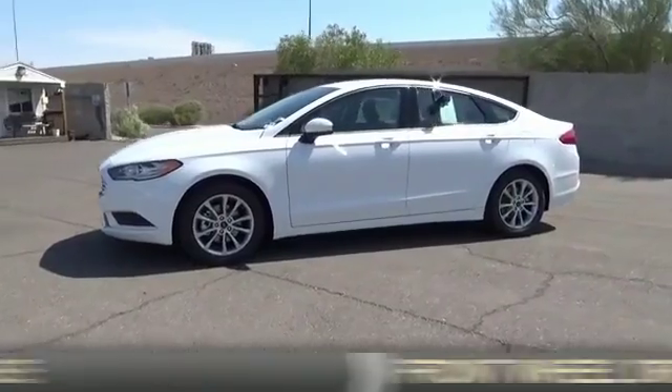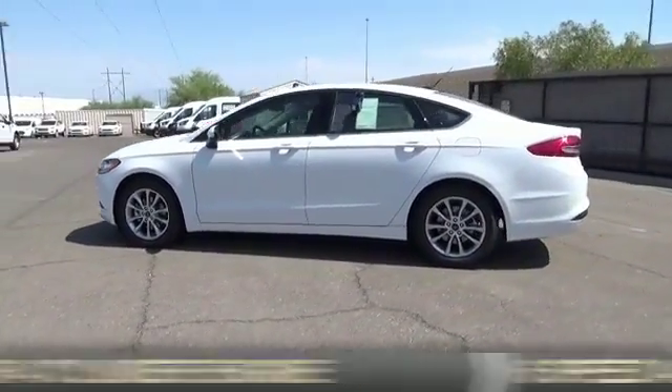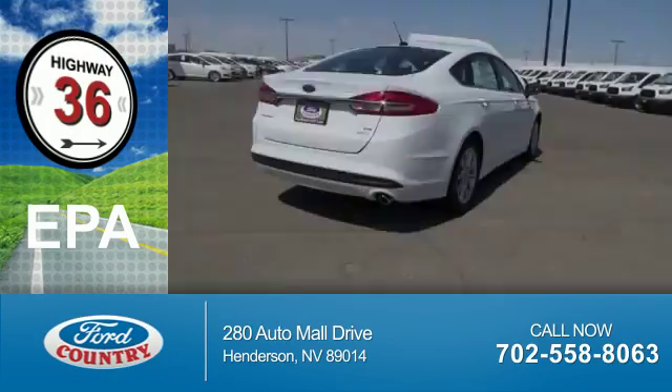It's powered by front-wheel drive, a 1.5-liter 4-cylinder engine, and a 6-speed automatic transmission. Great fuel efficiency saves you money by requiring fewer trips to the gas station.